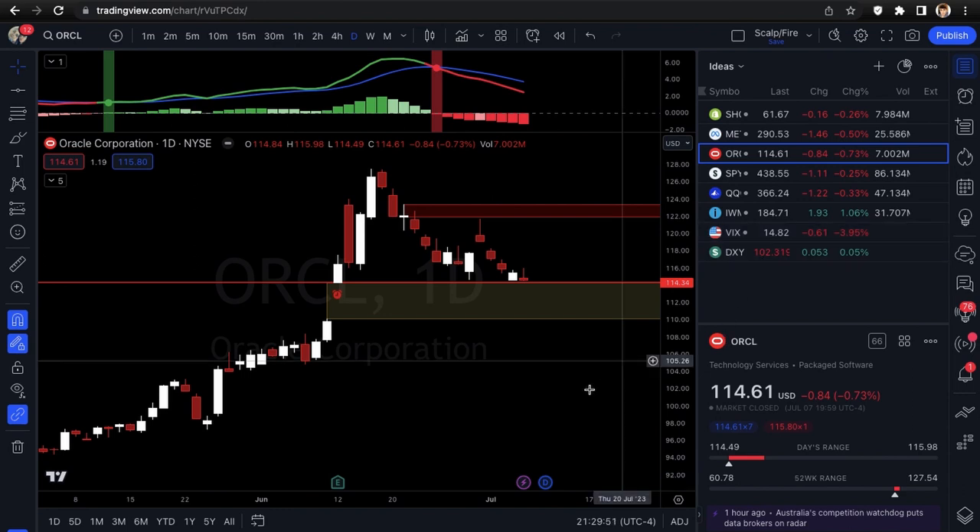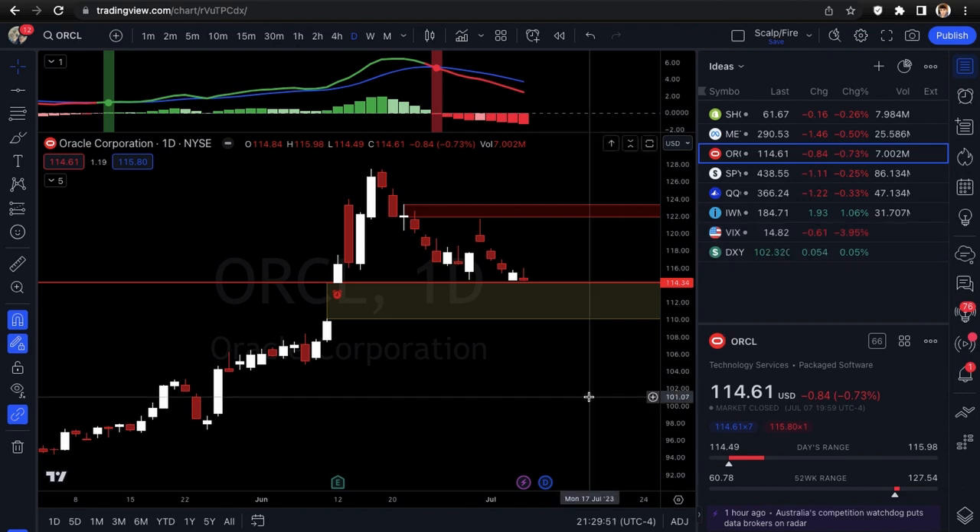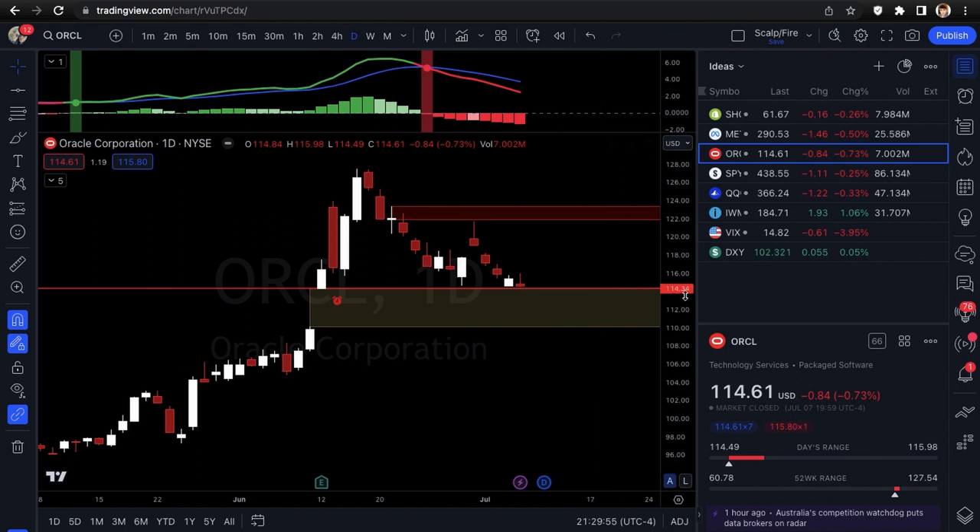When you're trading puts in a market like this with low volatility — and I repeat this every week — you want to be taking quick profits. Don't overstay your welcome. Wait for Oracle's 114.34, wait for Meta to break the uptrend line, wait for SHOP to break that level. Keep your stops pretty tight because bulls can show up at any moment with volatility this low. Those are the three put setups — no longs this week.